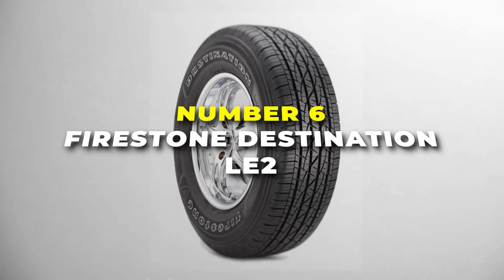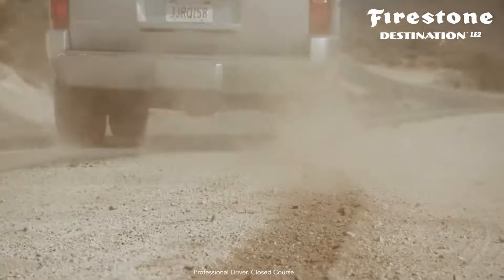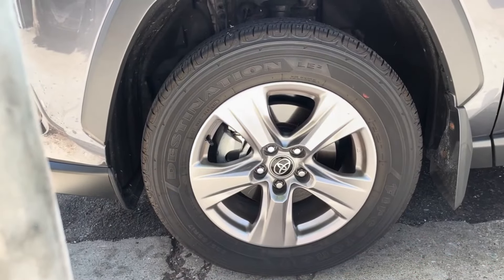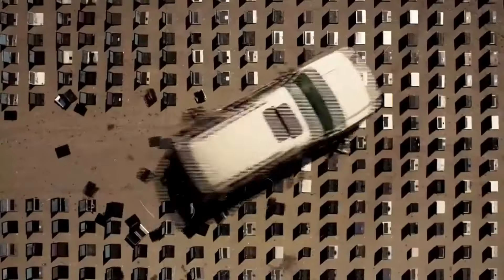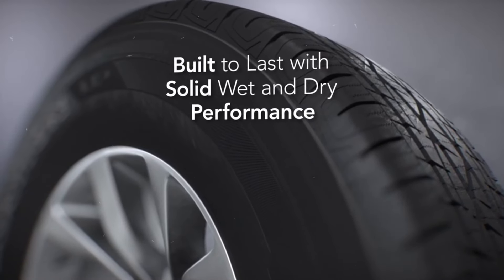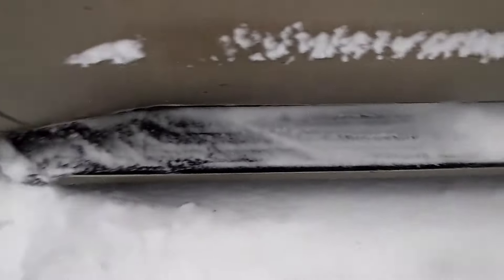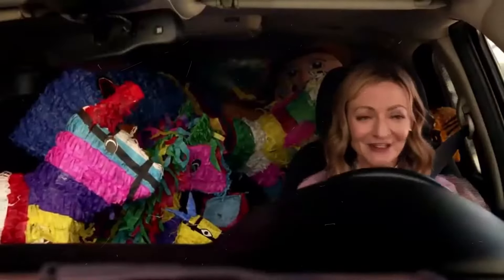Number 6 is the Firestone Destination LE2. This tyre is perfect for a light truck, especially if you're all about that smooth ride on highways and city streets. It's designed to handle both wet and dry roads with ease, so you won't have to worry about slipping and sliding when the weather gets rough. This tyre's best thing is its long-lasting durability — it's built with a special tread design that not only gives you great traction but also wears down evenly, meaning you can go longer without needing a replacement. Whether you're cruising on a sunny day or driving through a sudden rainstorm, this tyre grips the road well, keeping you and your passengers safe.